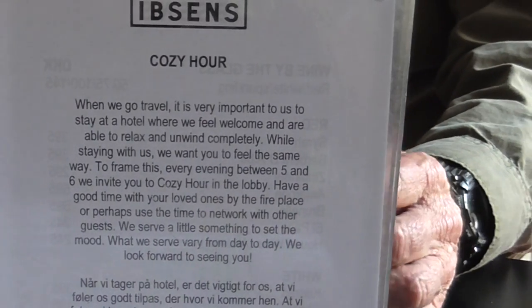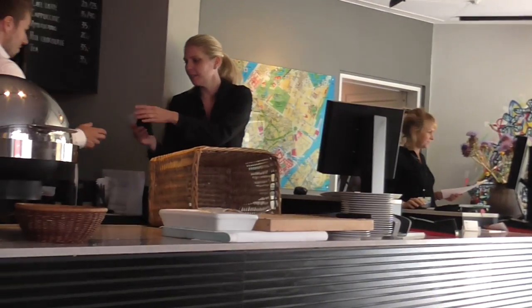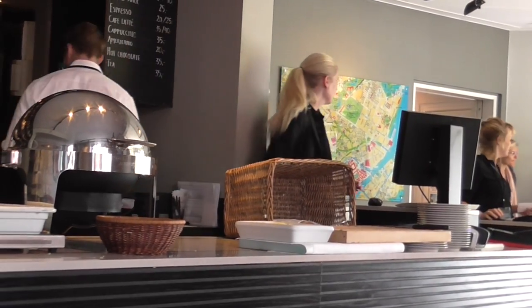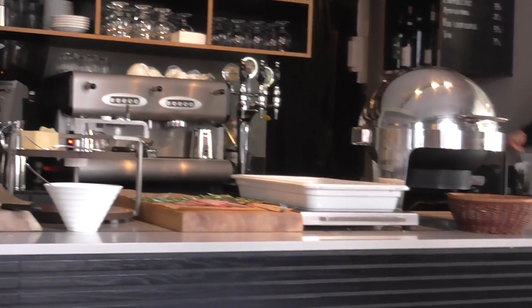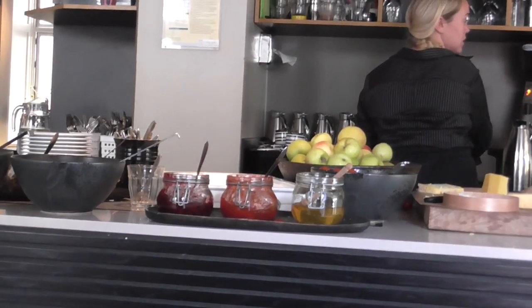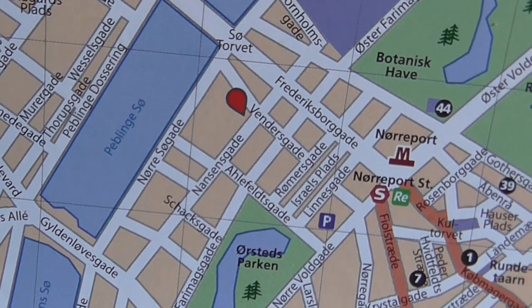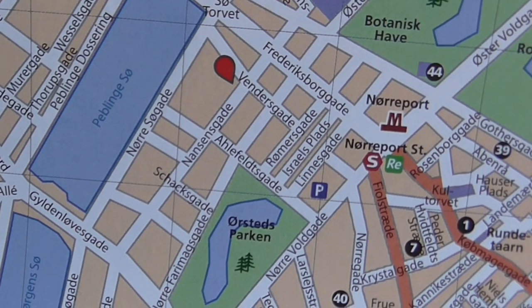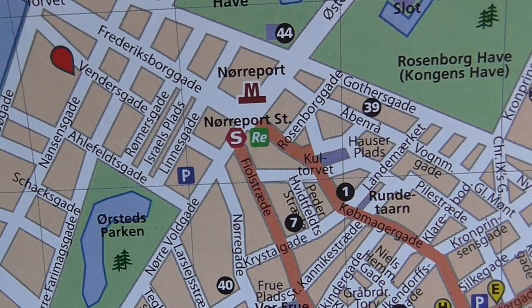We are staying at Ibsen's Hotel, very personalized — smaller, shall we say. They offer their guests a cozy corner at 5 o'clock every single day from 5 to 6, one free glass of wine or a glass of beer. We are up here where that little red spot is — that's where Ibsen's is. It's only a five-minute walk to the metro station, which is right there.